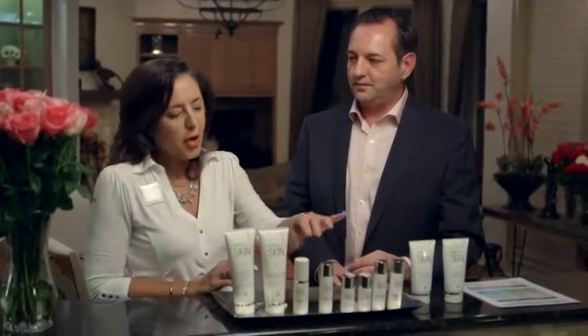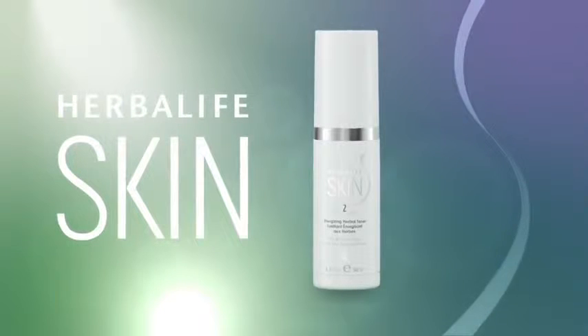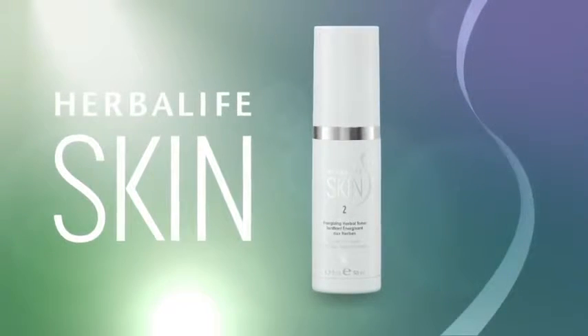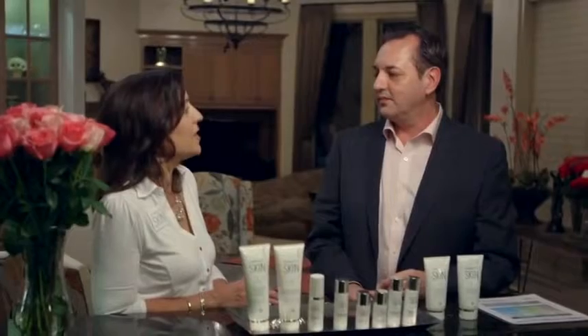The next thing is our toner. A lot of people don't use toners — you need to tell them why they need to use toners. The toner is so important for your skin. What is amazing about the Herbalife toner is it's alcohol free and aloe based, which is very unusual in the market. And everybody loves the fragrance on this toner.